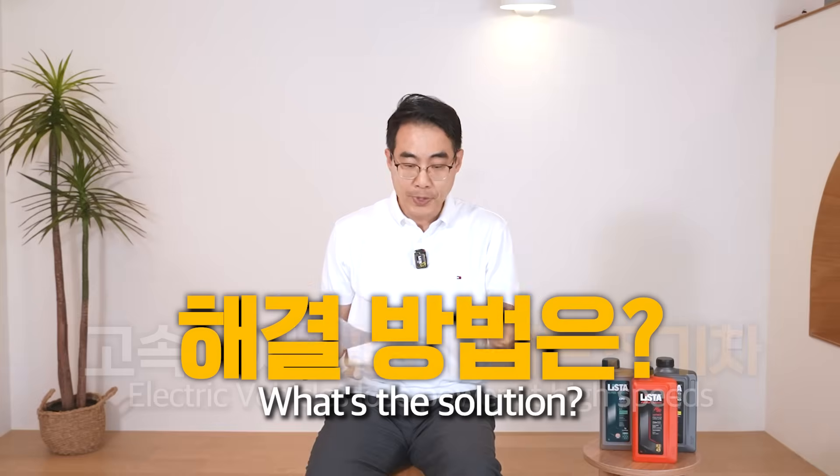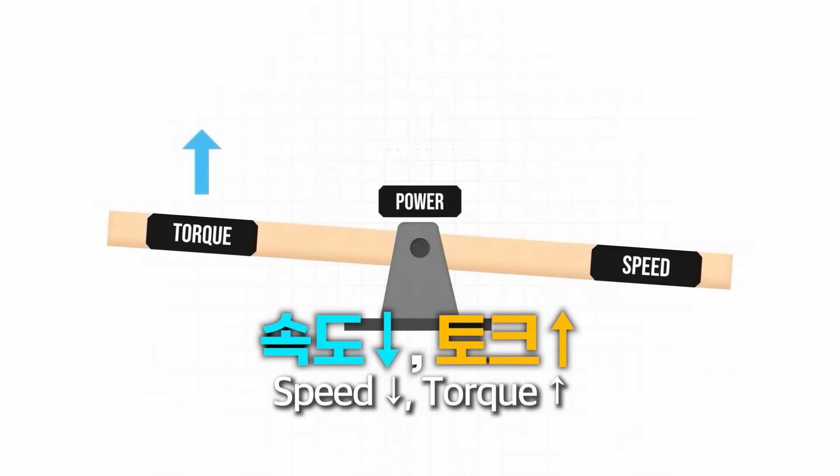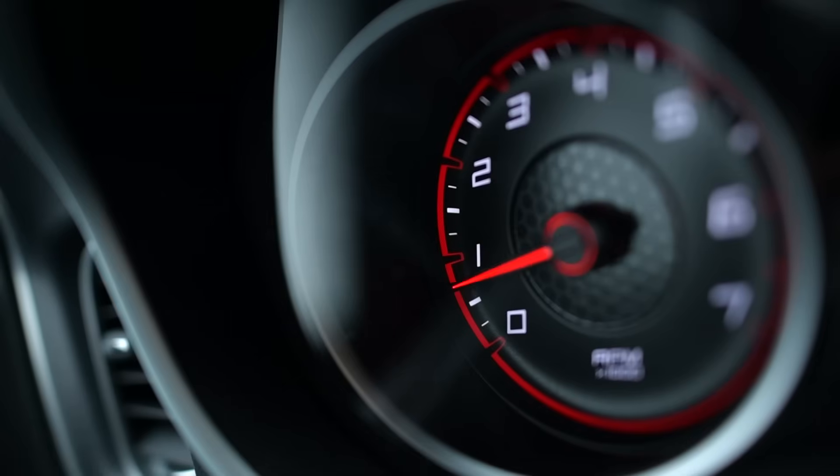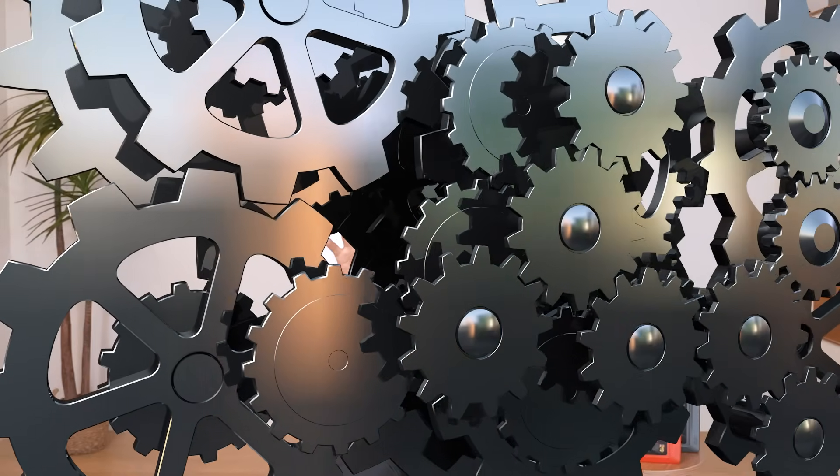What's the solution to this? Just like shifting gears, the torque is transformed through gear shifting — slowing down and increasing the torque. So basically, the motor spins at high RPM, but through the gears, the speed is lowered and torque is increased. That's why it's called a reducer gear.